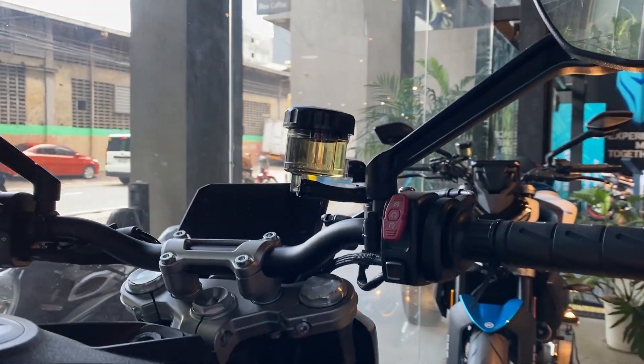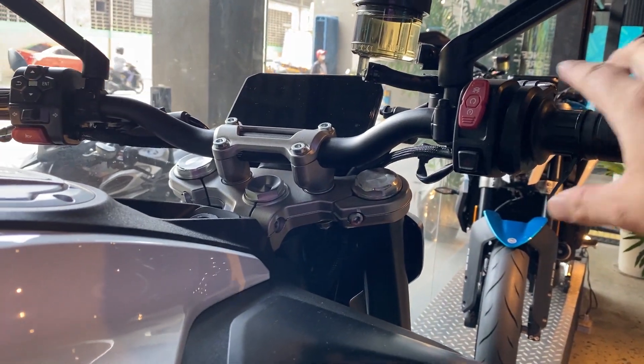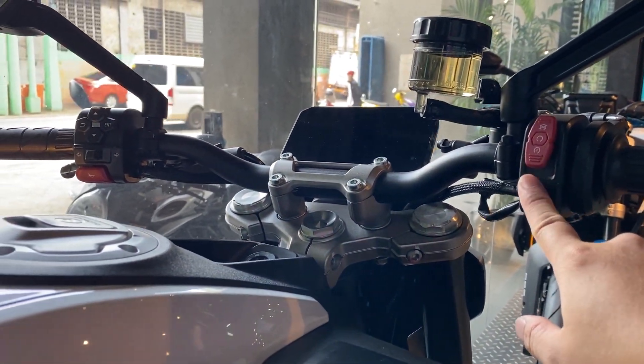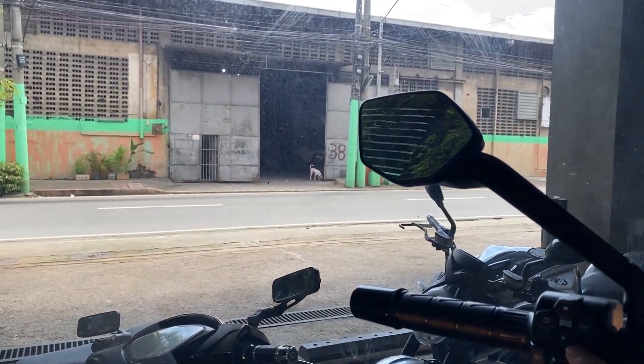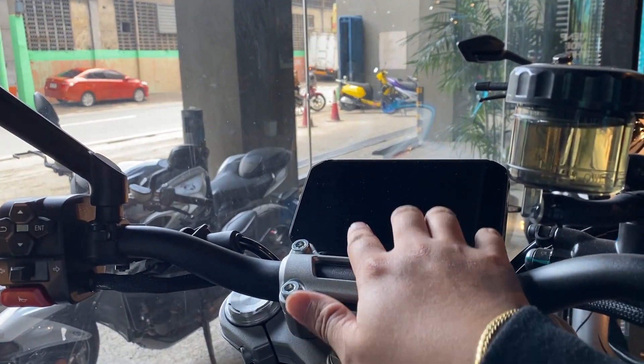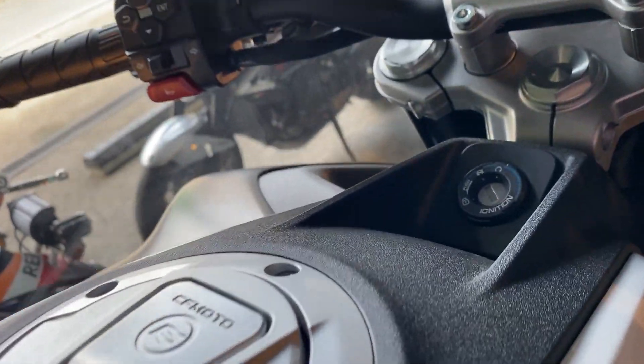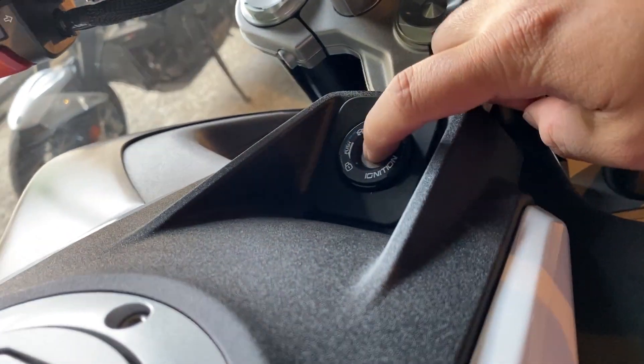Pagdating sa side mirror — same siya nung sa 810K. Pati yung controls nito, same lang pati sa kabila. Yung display, maliit na parang iPhone lang siya — empty display yan. So susian niya, ignition key dito.